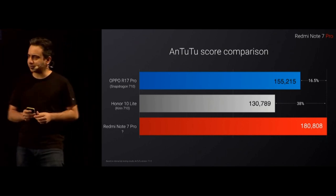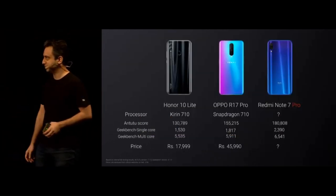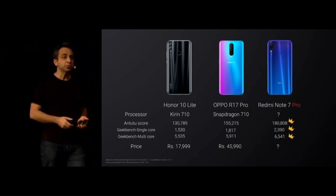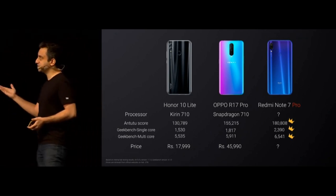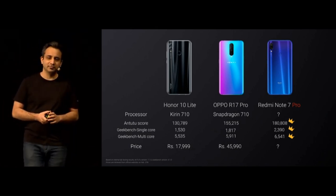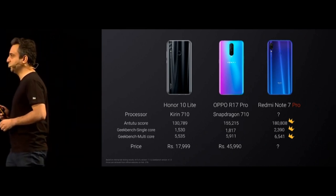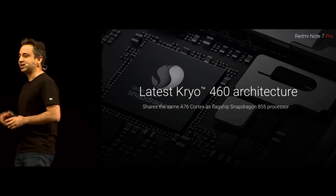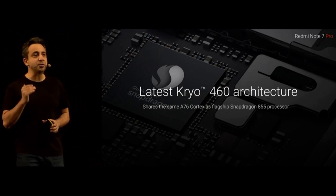Beyond AnTuTu, we also ran Geekbench single-core and multi-core tests. It turned out to be the fastest device across all benchmarks. We compared it with the Oppo R17 Pro, which runs Snapdragon 710 and retails for about 46,000 rupees — and the Note 7 Pro beats it by a healthy margin. Why? Because the Redmi Note 7 Pro's processor uses the latest Kryo 460 architecture, with the same ARM A76 cores as the Qualcomm Snapdragon 855. It is a truly powerful chip.